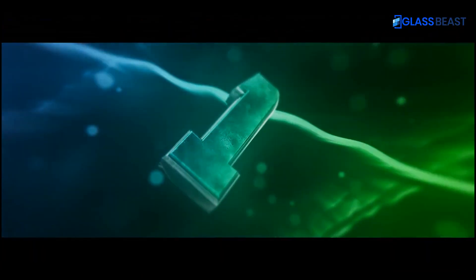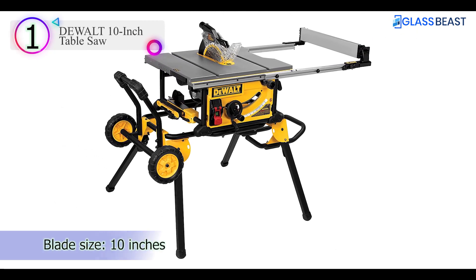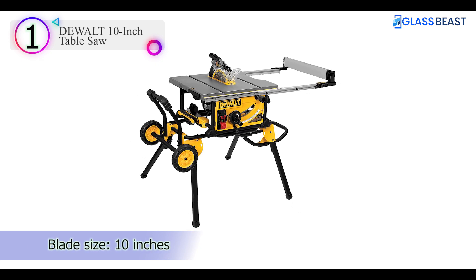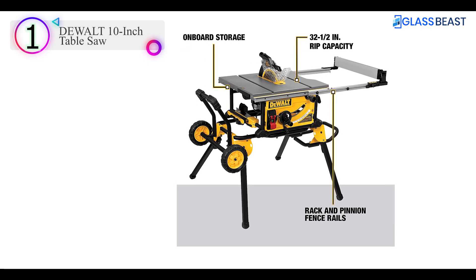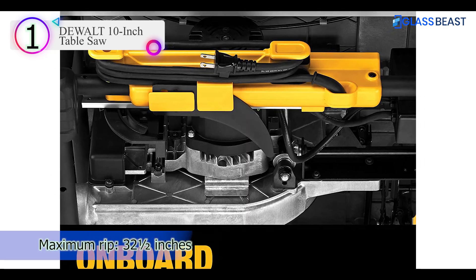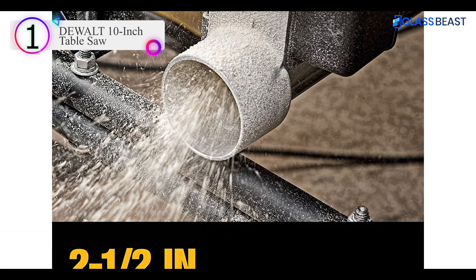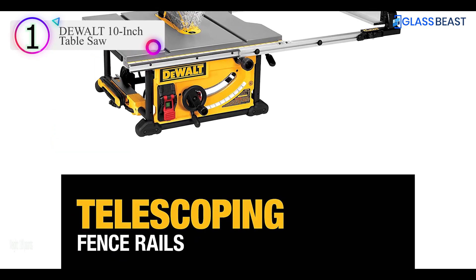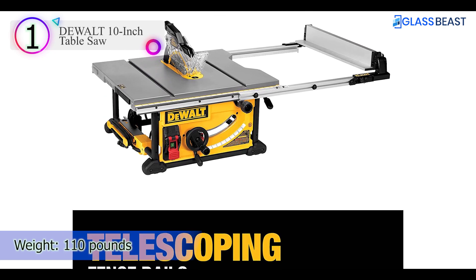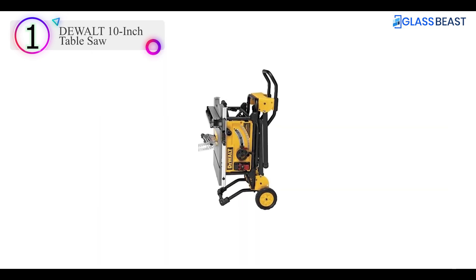Number 1 on our list is the DEWALT 10-inch Table Saw. The DEWALT offers a combination of job site toughness, good capacity, and the potential for precise accuracy, all of which make it a popular choice with trade professionals. Like most table saws, it's fitted with a general-purpose 24-tooth carbide-tipped blade. The maximum depth of cut at 90 degrees is 3 and 1 eighth inches, and at 45 degrees it's 2 and a quarter inches. Its ripping capability is 22 inches to the left of the blade and a class-leading 32 and a half inches to the right.